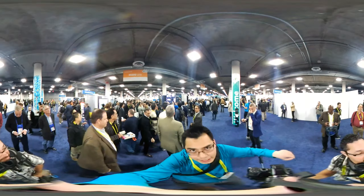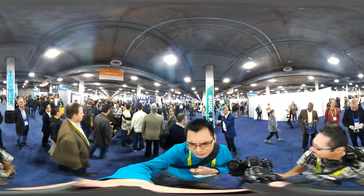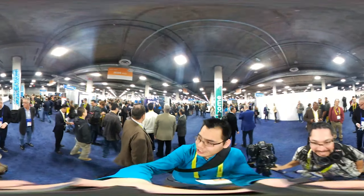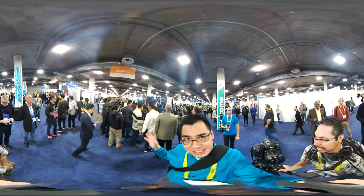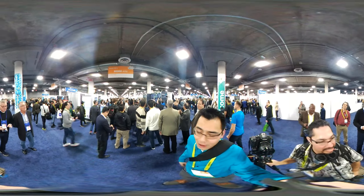Alright guys, so here's a phenomenon that happens at CES — when there's something super, super cool, you'll see large, large crowds. We're actually in the Sands, where the booth sizes are a little bit smaller, not quite in the central hall where it's super large.